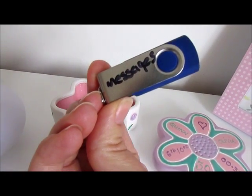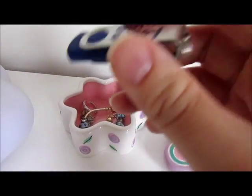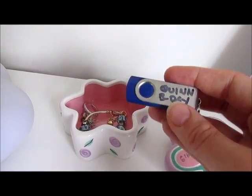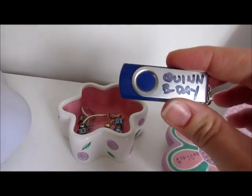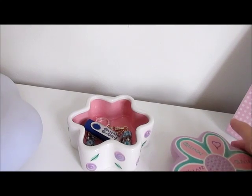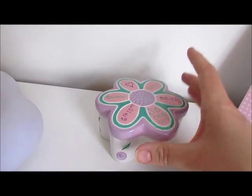I film a birthday message for Quinn every year on her birthday — I did the first one on her first birthday. It's a private message from me to Quinn and I plan to do that for the first five birthdays. Then I will edit them together, make a little video from them, and give it to her on her 16th birthday, which I thought would be a really lovely idea.